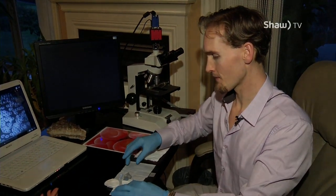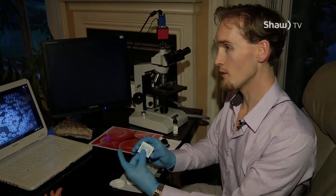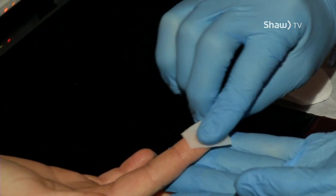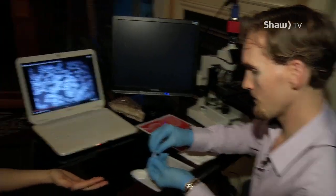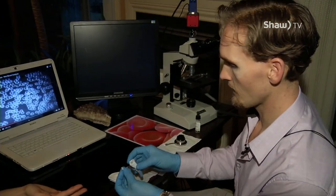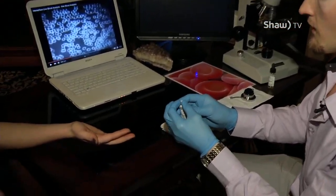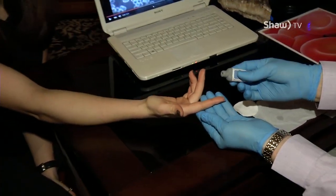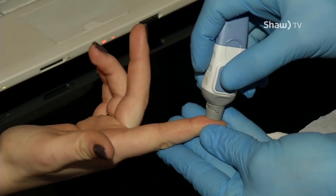I have a little alcohol swab that I will use beforehand, and then this is the needle here. I just take the little top off there and I place it down. And here we go.